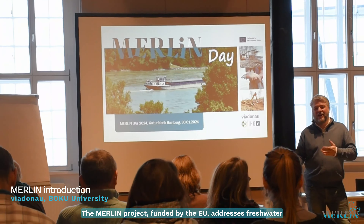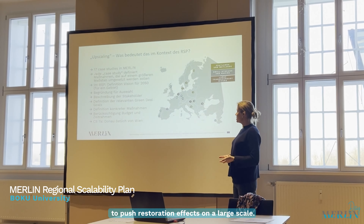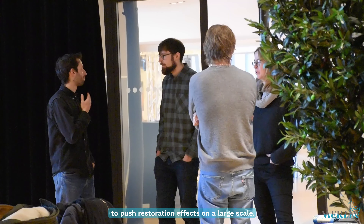The Merlin Project, funded by the EU, addresses freshwater ecosystem restoration, which includes peatlands and wetlands, small streams, and large transboundary rivers. Within these three clusters, there are 17 case studies in Europe and one in Israel, which implement measures to push restoration effects on a large scale.